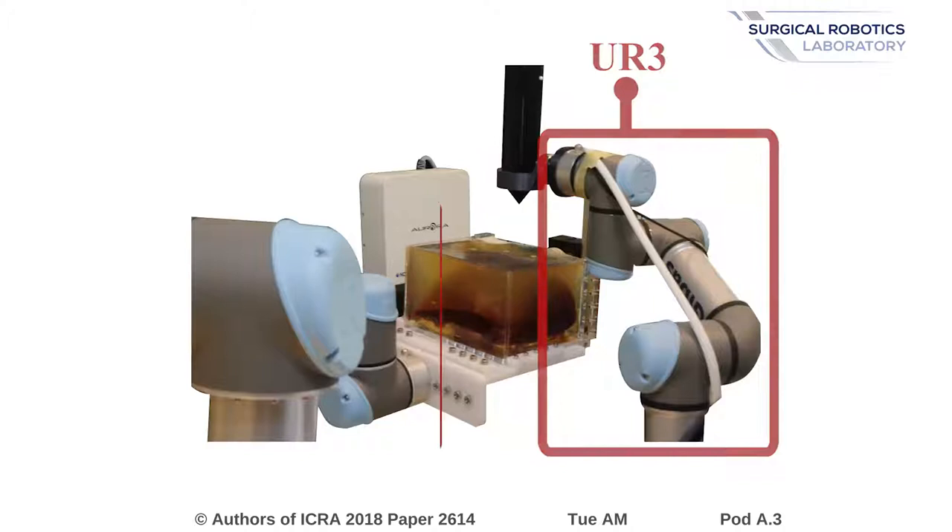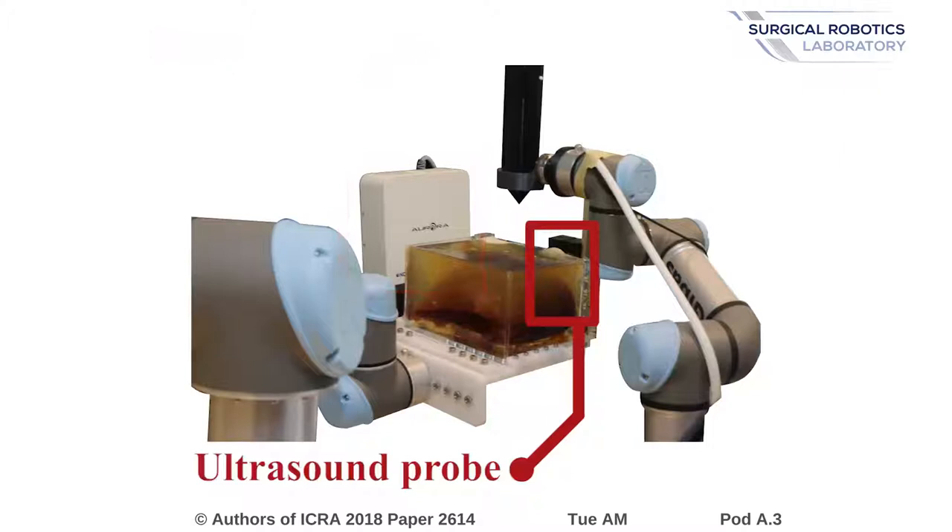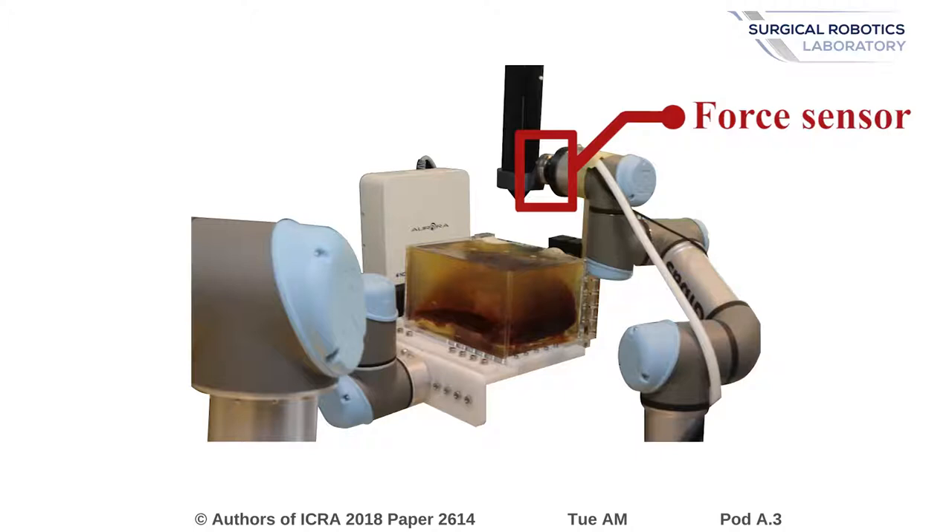We use a custom insertion device attached to a robotic manipulator to insert the needle. A second robot is used to hold a tissue-mimicking phantom and to apply a simulated breathing motion. The needle trajectory is tracked using a 5 degrees of freedom electromagnetic tracker embedded in the tip of the needle, and the trajectory of the target is tracked using an ultrasound probe. Interaction forces between the needle and the phantom are also measured using a force sensor.